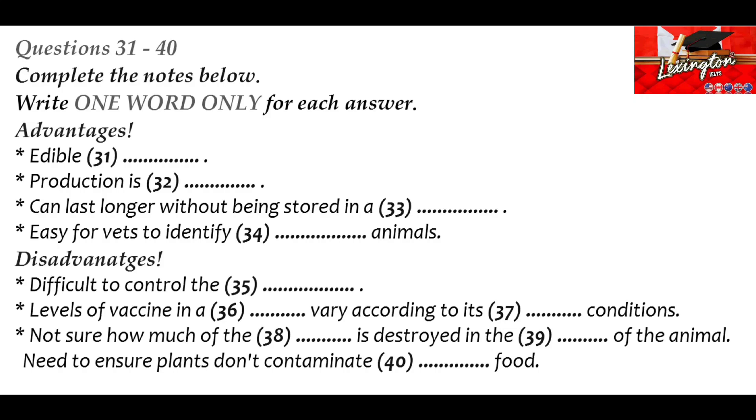However, edible vaccines do have their drawbacks. The major problem is ensuring that exactly the right dose is delivered — the amounts of vaccine which develop in a given genetically modified plant differ significantly depending on the growing conditions. Too little of the protein might leave certain animals insufficiently protected. Furthermore, 99% of the protein actually perishes in the sheep or goat's stomach, so we cannot be sure just how much is getting through and working to protect the animal. As with all GM crops, the transgenic peanut plants will have to be grown under strict supervision to ensure they do not contaminate peanuts grown for human consumption.